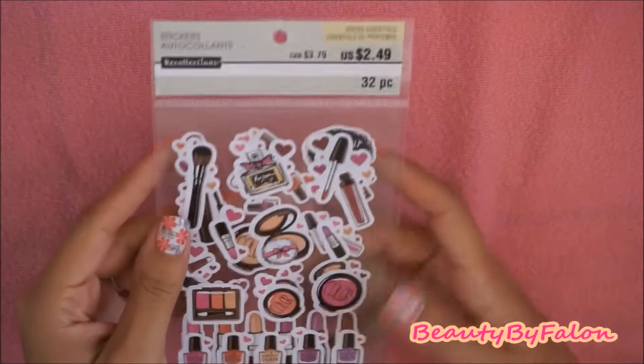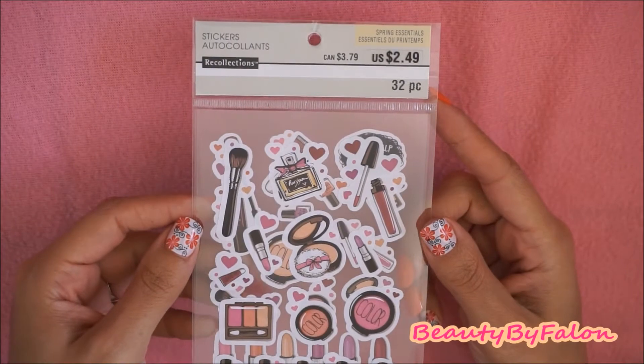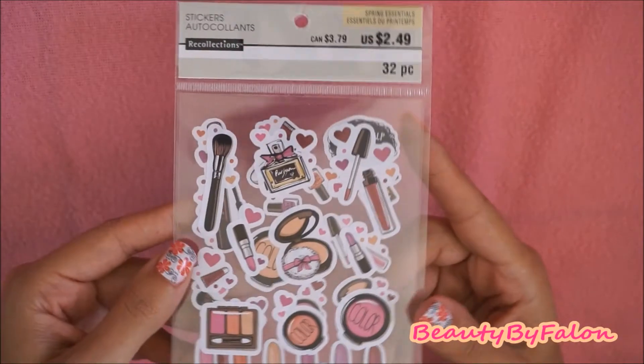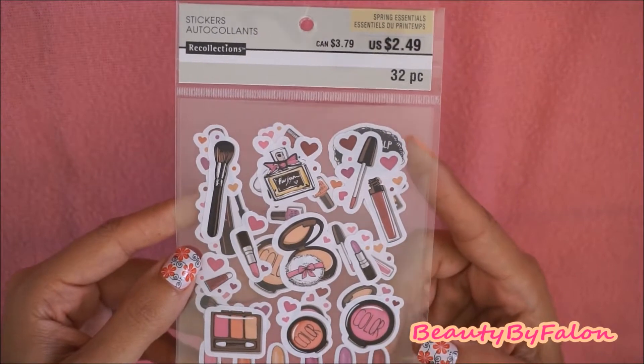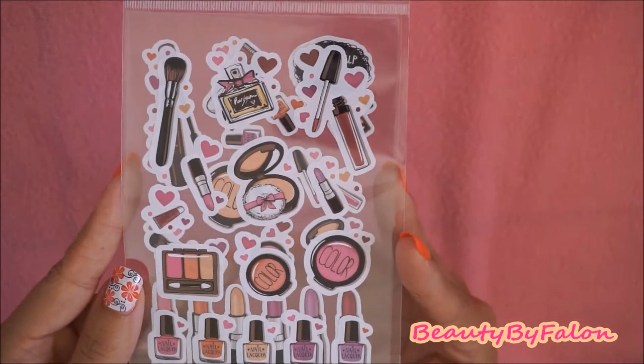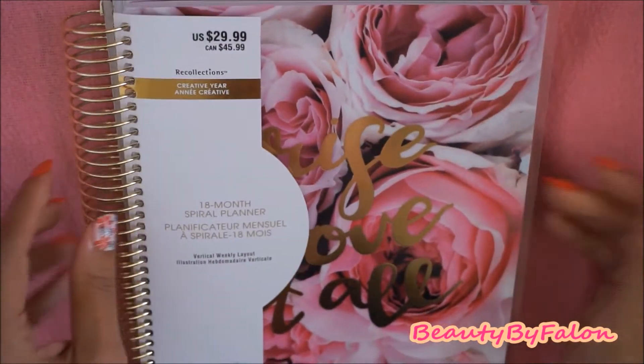I also found this there. This is by the Recollections brand, and they are $2.49. They have all of these makeup stickers — I thought they were really super cute, so I picked that up.